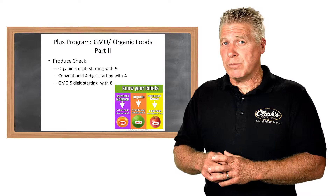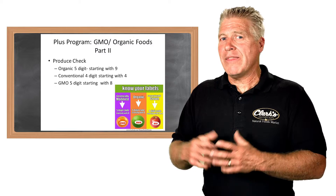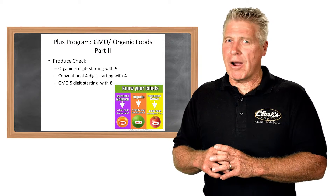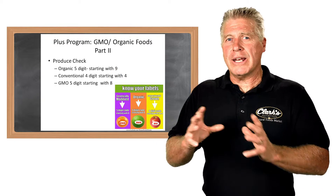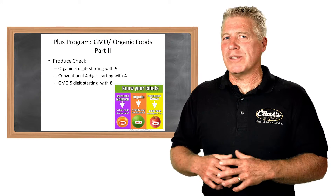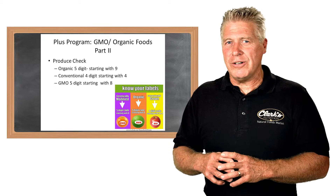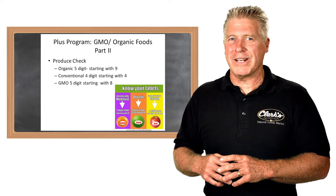The last code is also a five-digit system, but it starts with an eight — that indicates a GMO or genetically modified product. Looking at the chart gives us a quick reference going into the grocery store to know the difference. This wraps up the series on genetically modified organisms, foods, and organic foods. This is Starkey Sowers — we appreciate you watching another Plus Program training series.